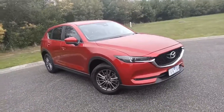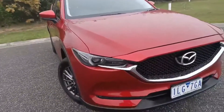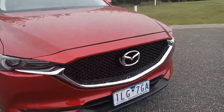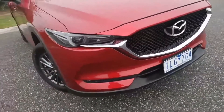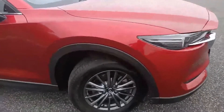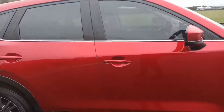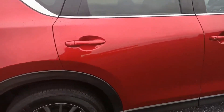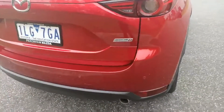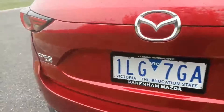2017 Mazda CX-5 Max Sport in Soul Red Crystal — cars just arrived. Starting off at the front, you do get your slimline LEDs, speckled grille with the large Mazda badging, fog lights, alloy wheels, colour-coded door handles and mirrors. Coming across to the back, you do get the reverse sensors. This is a 2.2 turbo diesel all-wheel drive.